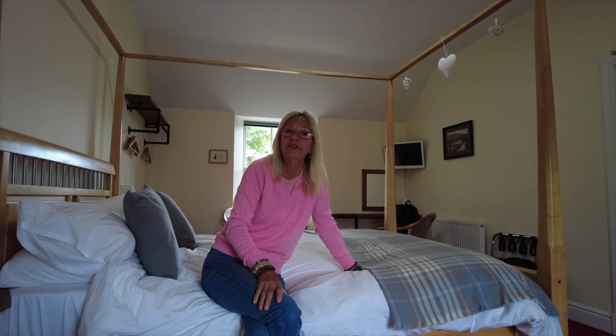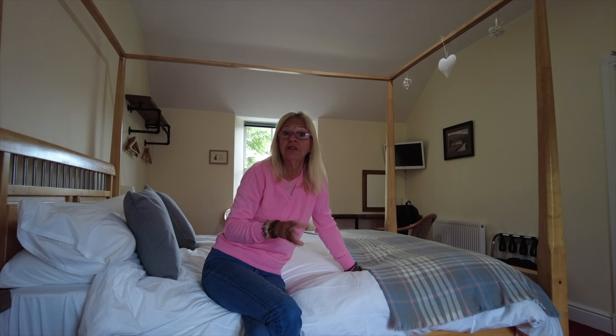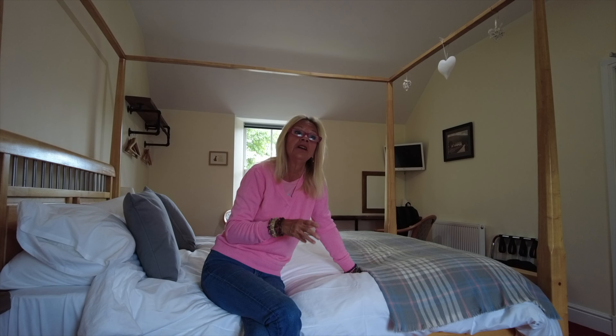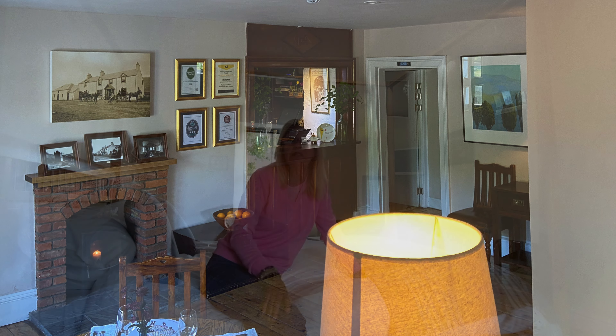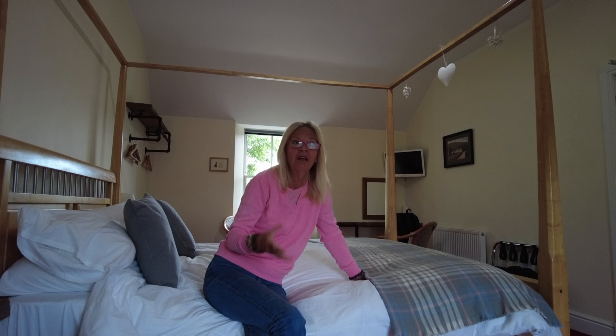We have absolutely no complaints — we'd happily come here for a couple of nights and adventure around the area. They also serve lunch here. Although this is not a hotel, it's a restaurant with rooms, they are open at lunchtime. So if you were staying two nights, you could have your breakfast, pop out, do some touring, come back and have lunch served between 12 and 3. It's covered — it's a very nice place.